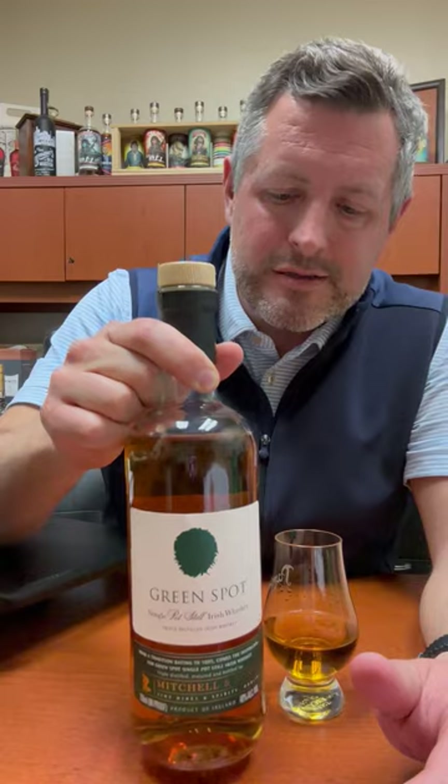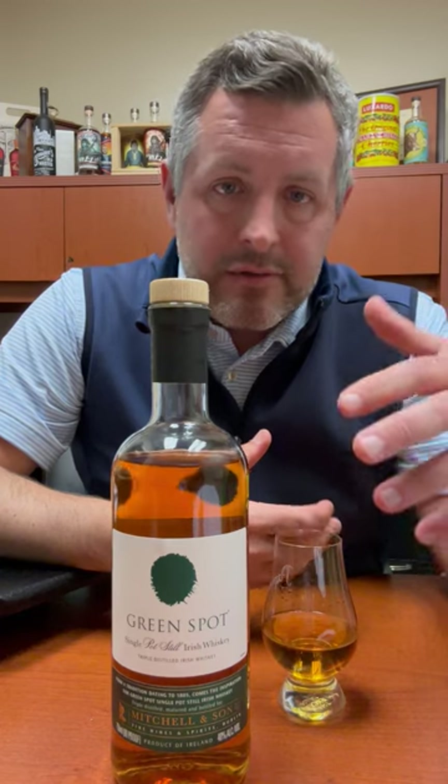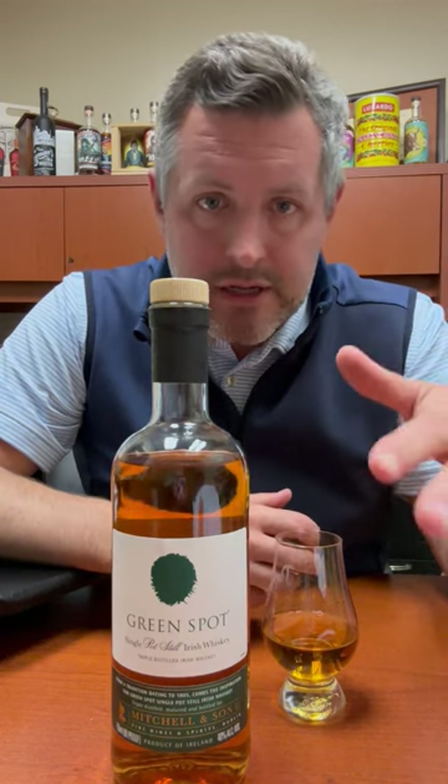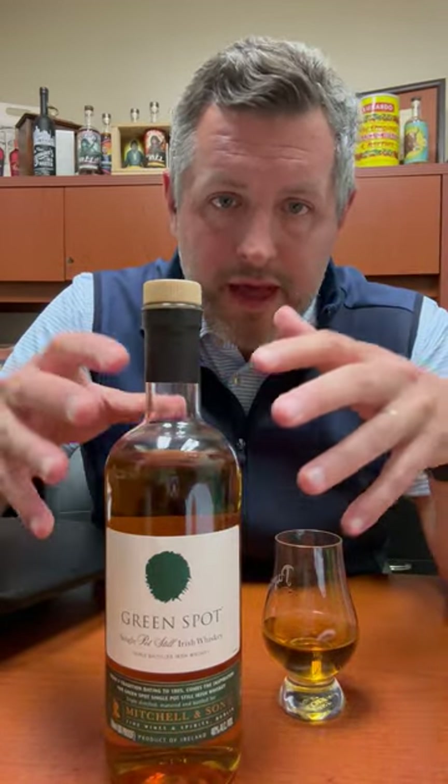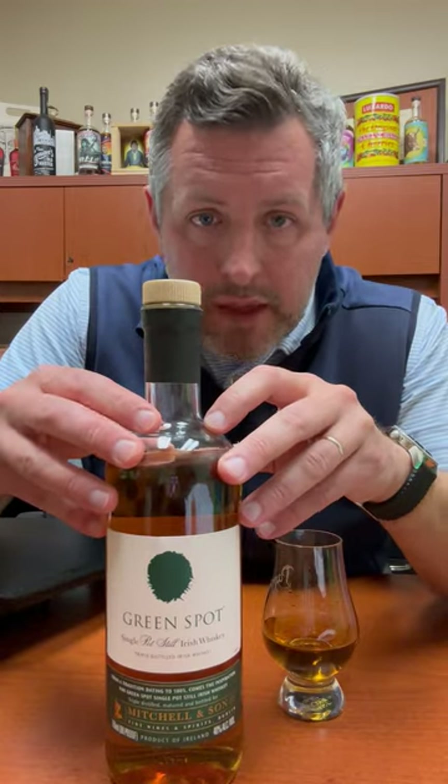Those were originally called bonders, so they would basically buy whiskey that was new, put it in barrels, age it underground, and then bottle it when it was ready. This really comes from that tradition, but it's a single pot still Irish whiskey made at Middleton.